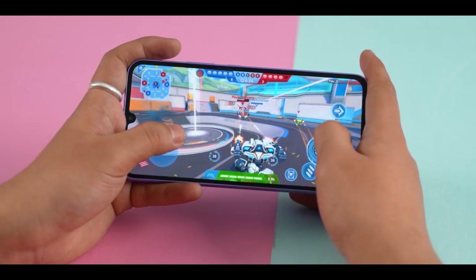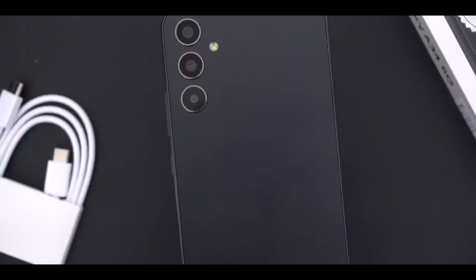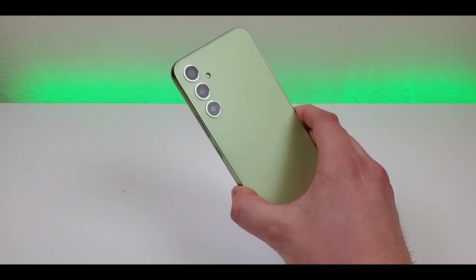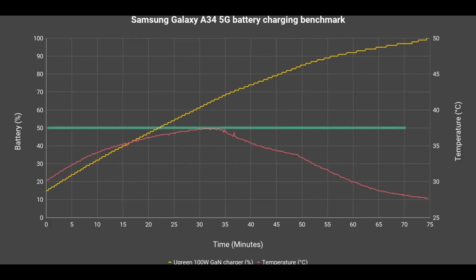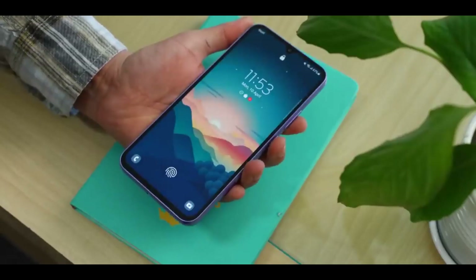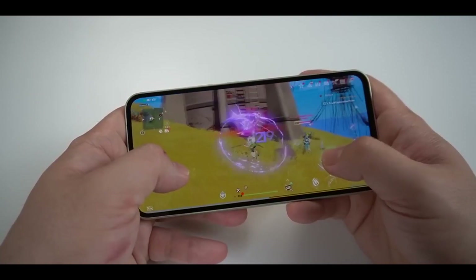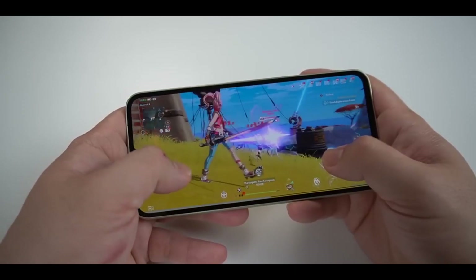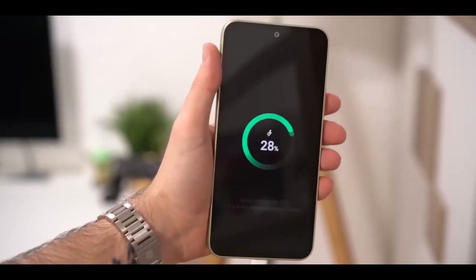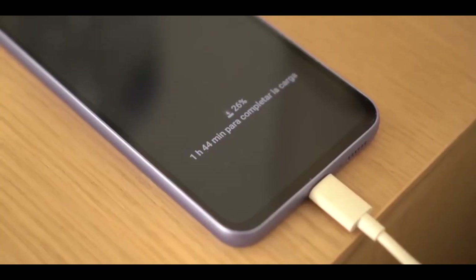In one browsing test with a 120Hz refresh rate, the Galaxy A34's predecessor, the A53, lasted for 15 hours and 45 minutes — with the A34's improved battery efficiency, even better results are reasonable to expect. Although the Galaxy A34 doesn't support wireless charging, it does support 25-watt fast charging, allowing you to quickly recharge when needed. The charging speed may not be as fast as some flagship models, but it's still a considerable improvement over standard charging speeds.